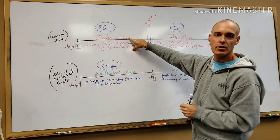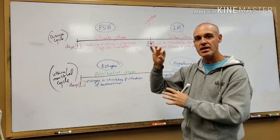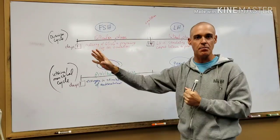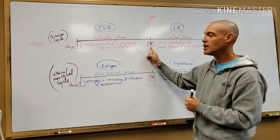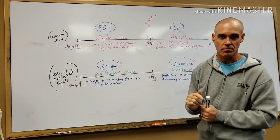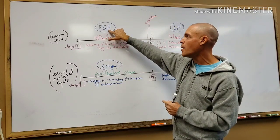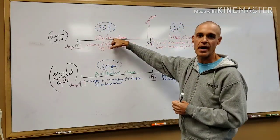The first two weeks we have a phase called the follicular phase. What's happening in this phase is that we're getting maturing of the follicle. The follicle is housing the egg, which is called an oocyte. So we're getting maturing of the follicle and preparing of the egg for ovulation. This first half is dominated by the hormone FSH — follicle-stimulating hormone — which makes sense for the follicular phase.